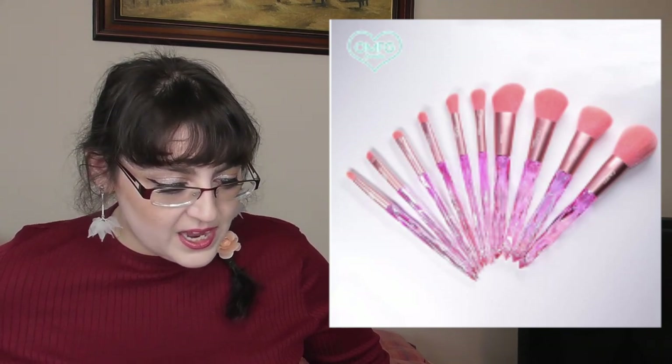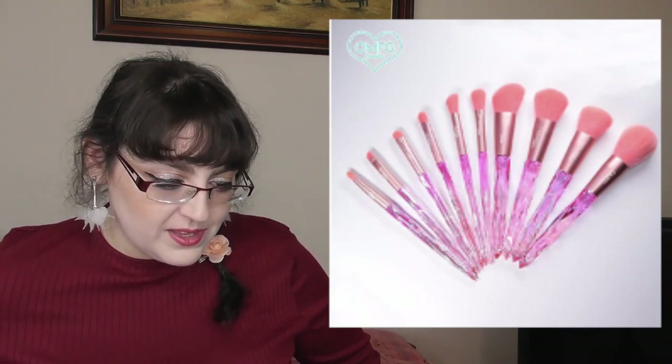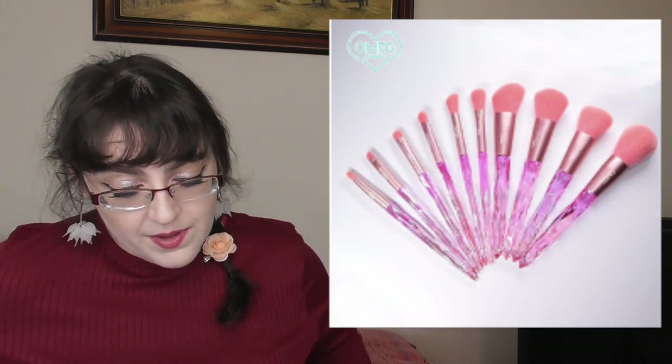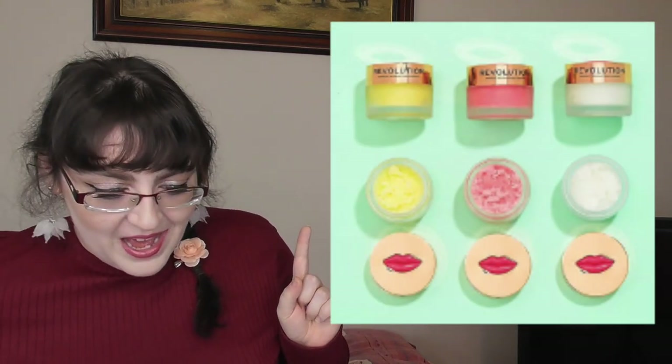OMFG Cosmetics are launching their new Crystal Brush Set — it launched today, $25 for 10 brushes — a mixture of face and eye brushes. For $25, that is not bad.